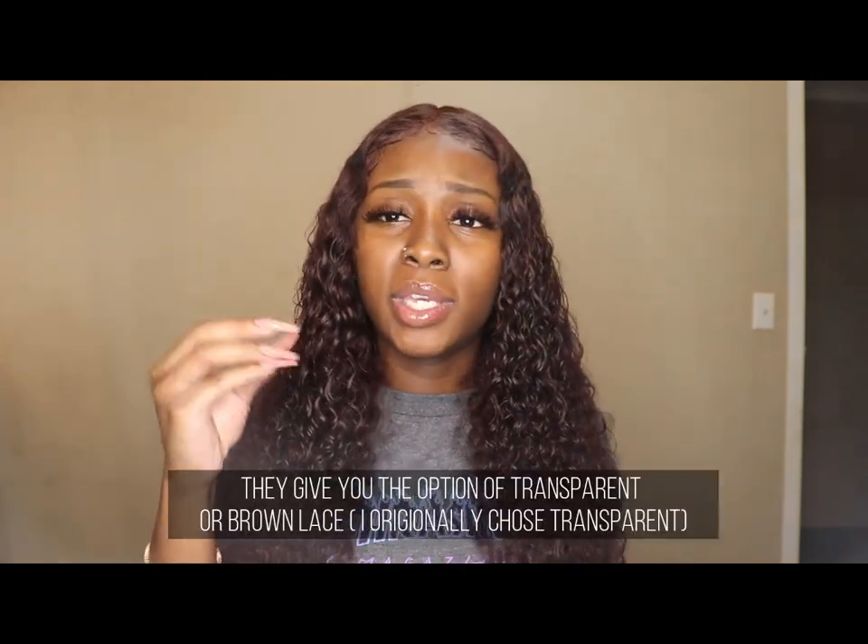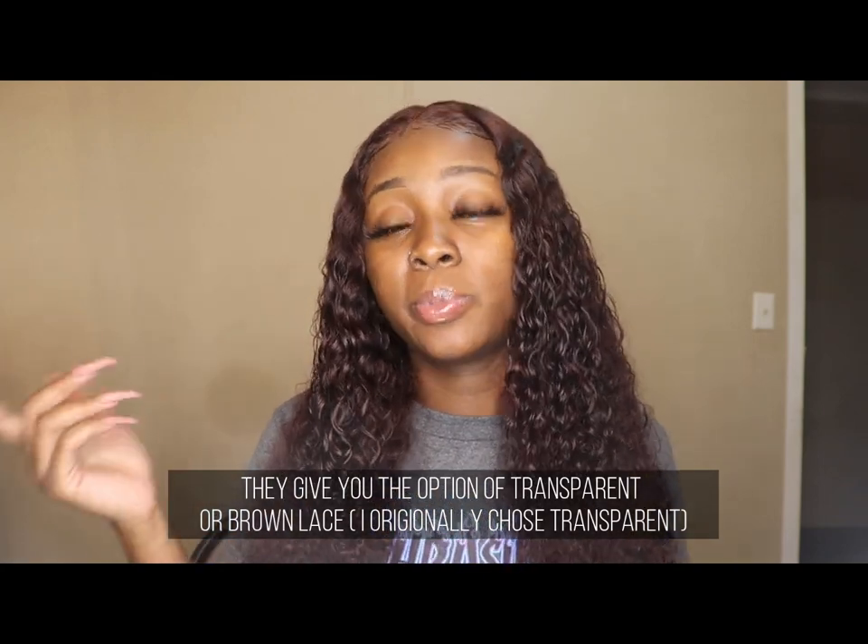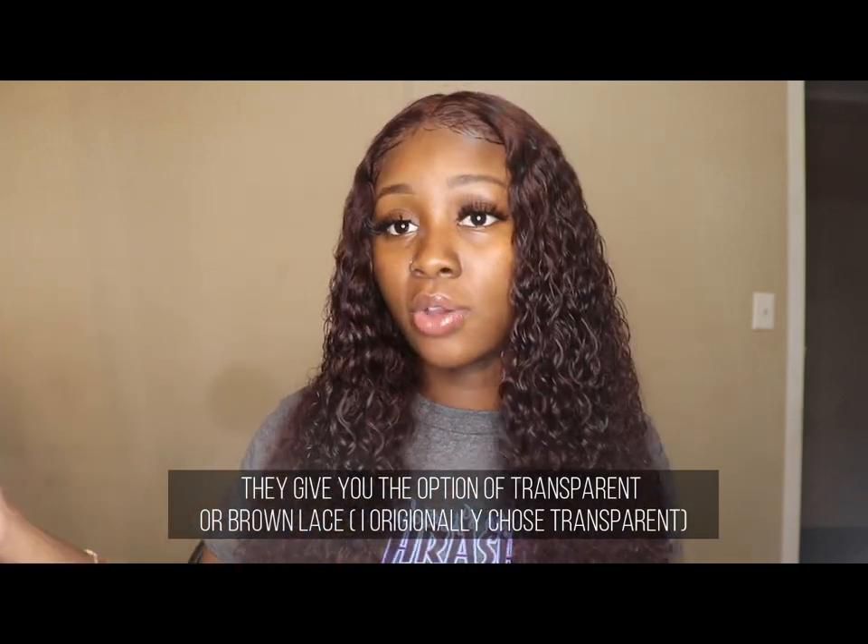In the description the wig says transparent lace, but when I hit up the vendor and told her I needed it ASAP, she said she didn't have transparent lace right now and it would take longer, but she could send brown lace. I said send that brown lace because I've got pretty brown skin, and that lace worked for me. I was happy with the lace, happy with the wig — it was really pretty, came quick, all of that.